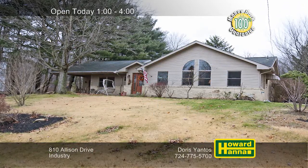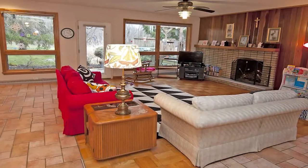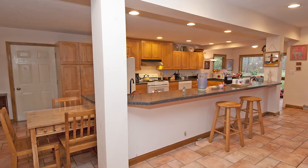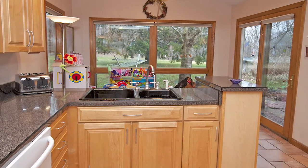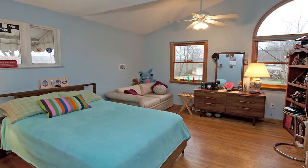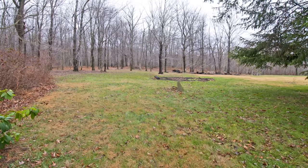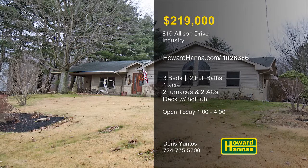Get away from it all at this three-bedroom, two-bath traditional home, a private retreat on an acre in Industry. Built-in shelves surround the inviting gas fireplace at the heart of the family room. Equipped with a breakfast bar and a prep sink, the kitchen connects to the integral garage. Walls of glass enclose the breakfast area, providing natural light and attractive wooded views. Two furnaces and two air conditioners create a comfortable environment in the master suite. A large deck with a hot tub looks out across the landscaped yard with an above-ground pool and extra off-street parking. A finished basement with a wet bar and workshop gives you one more reason to tour this home with Doris Yantos.